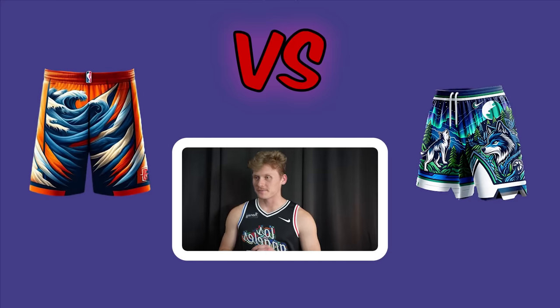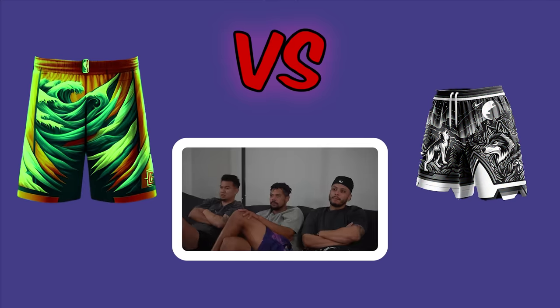Timberwolves versus Clippers shorts. The Clippers win quickly — the T-Wolves shorts are just too much.